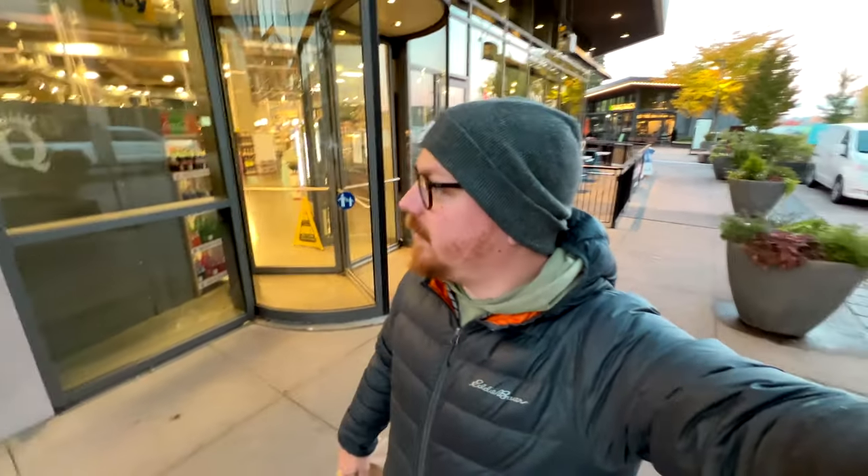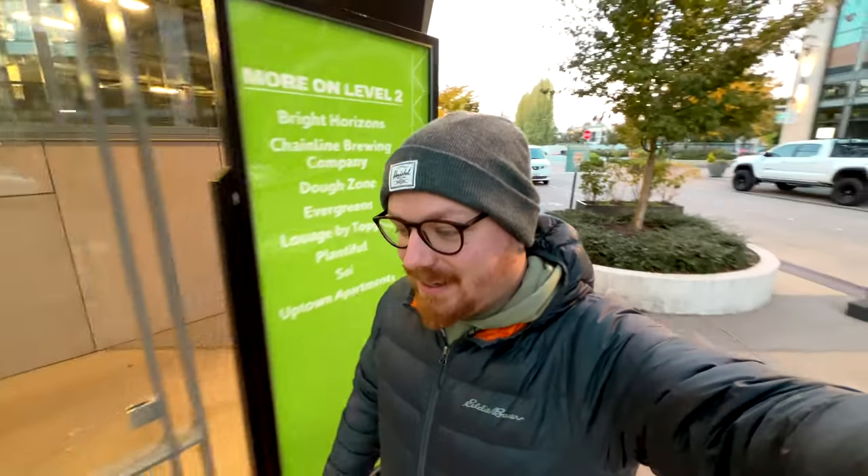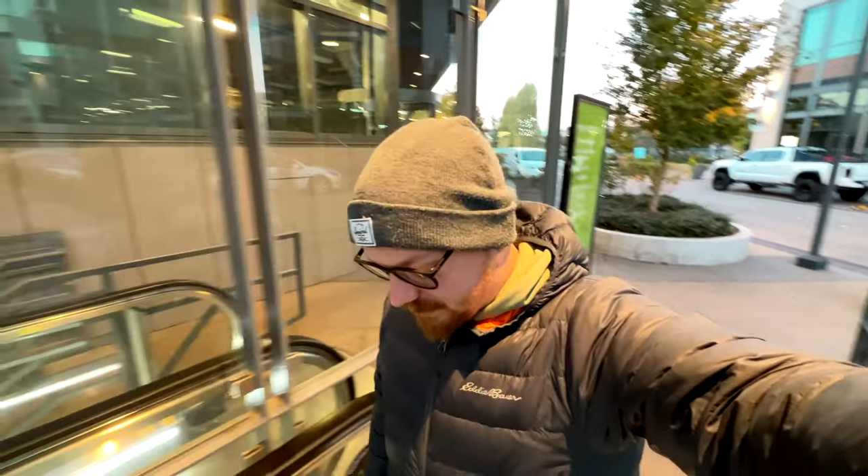That QFC might be kind of the closest thing to, like, Whole Foods, and I'm sure they're trying to compete. But they have all the huge organic section, and you walk in and it's like, do you guys have any of the crappy foods that I normally eat? I will say seven, eight bucks a gallon for milk — a little much for me.